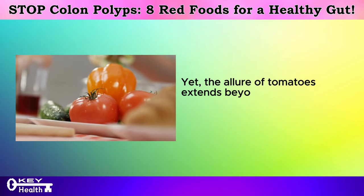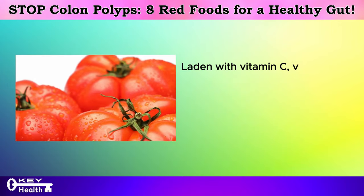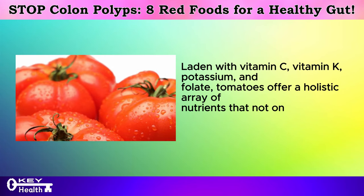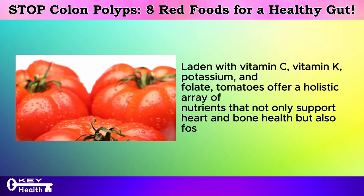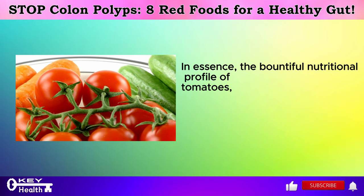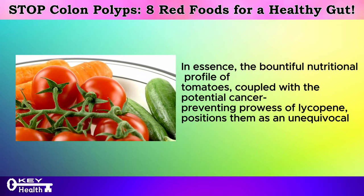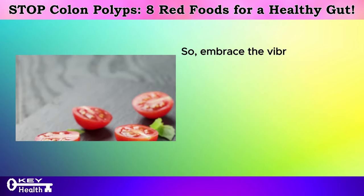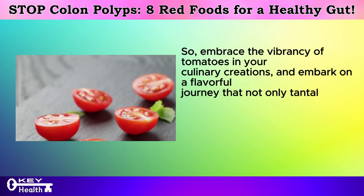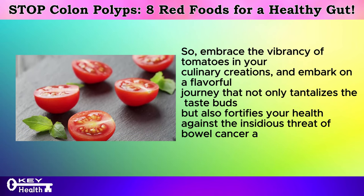The allure of tomatoes extends beyond lycopene, as they serve as veritable treasure troves of essential nutrients. Laden with vitamin C, vitamin K, potassium, and folate, tomatoes offer a holistic array of nutrients that not only support heart and bone health but also foster overall nutritional equilibrium. The bountiful nutritional profile of tomatoes, coupled with the potential cancer-preventing prowess of lycopene, positions them as an unequivocal standout in the realm of preventive nutrition. So embrace the vibrancy of tomatoes in your culinary creations and fortify your health against the insidious threat of bowel cancer and colon polyps.